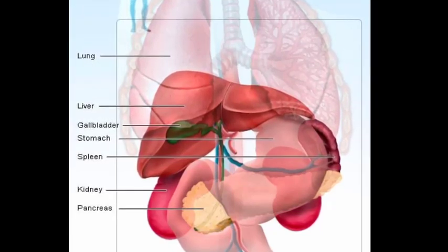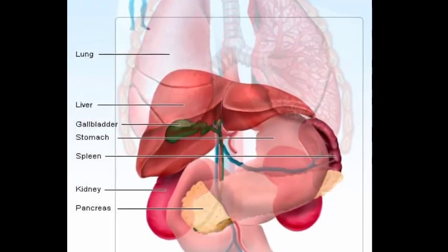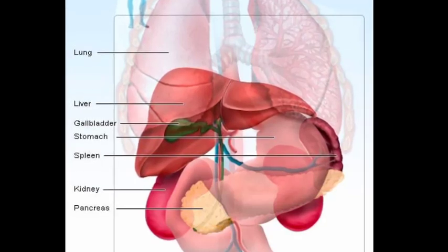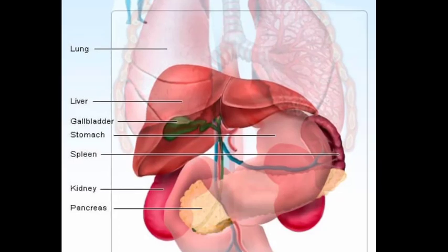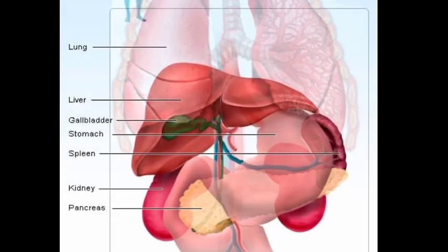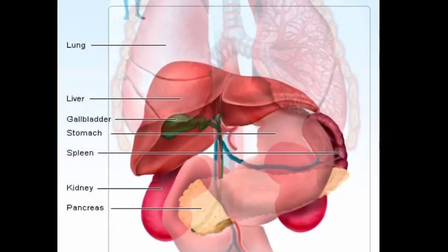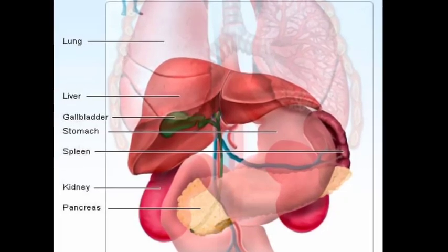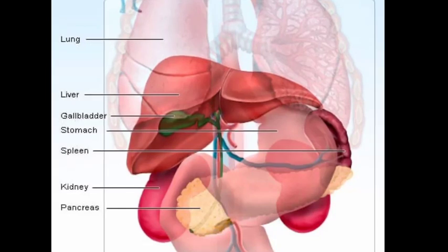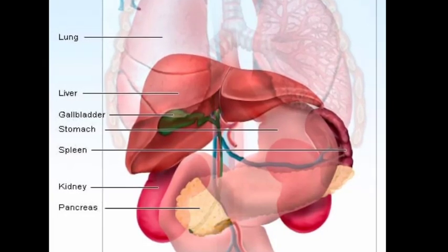The body continues in a ventrocaudal direction, passing below the midcostal arch close to the left body wall. From this position the orientation and position of the tail is quite variable, sometimes extending to the urinary bladder on the left side; at other times the tail of the spleen may continue ventrally, curving over to the right ventral body wall.